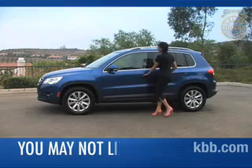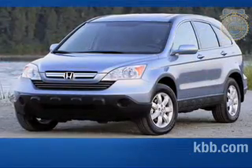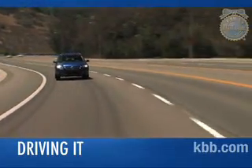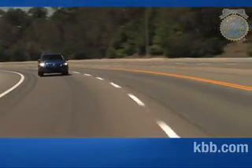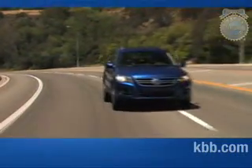If bang for the buck is more important than 0-60 times, though, you might be happier driving a Honda CR-V, Subaru Forester, or Saturn Vue. While we admire the Tiguan's rapid acceleration and ability to pass slower vehicles without effort, we don't think it quite lives up to its GTI-inspired hype.